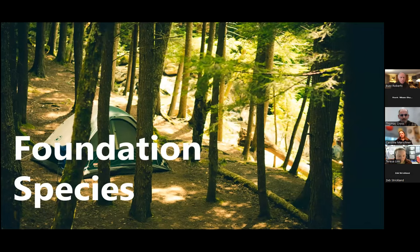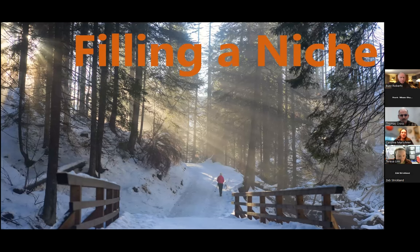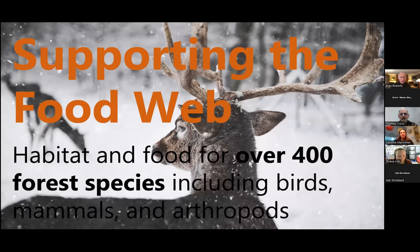Hemlocks are what we call a foundation species, meaning they create the ecosystem that other plants and animals depend on. They fill a unique niche because they are our most shade-adapted evergreen. Each needle is specially adapted to photosynthesize and make energy even from the sun flecks that come in through a fairly dense tree canopy. They can live as saplings for over 100 years, waiting for a gap to grow up and become a mature tree. They support about 400 forest species through food or shelter.